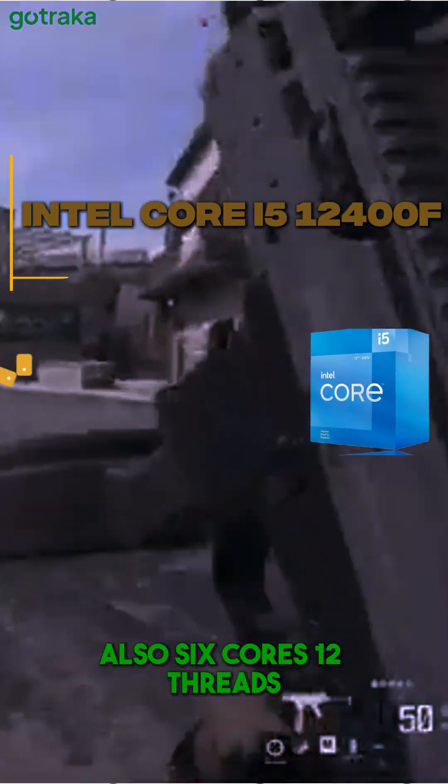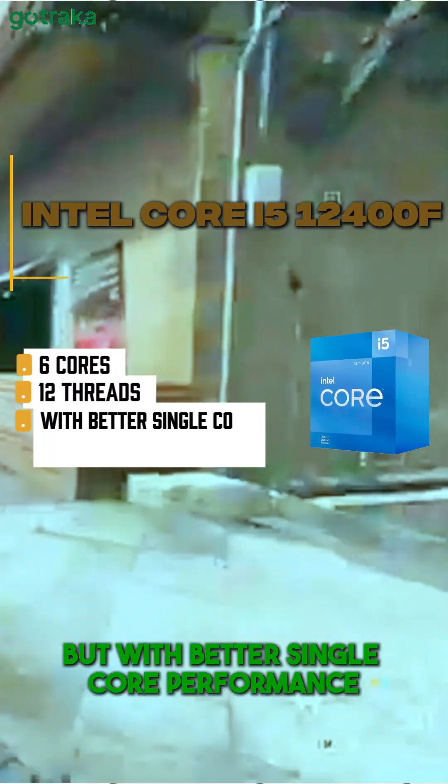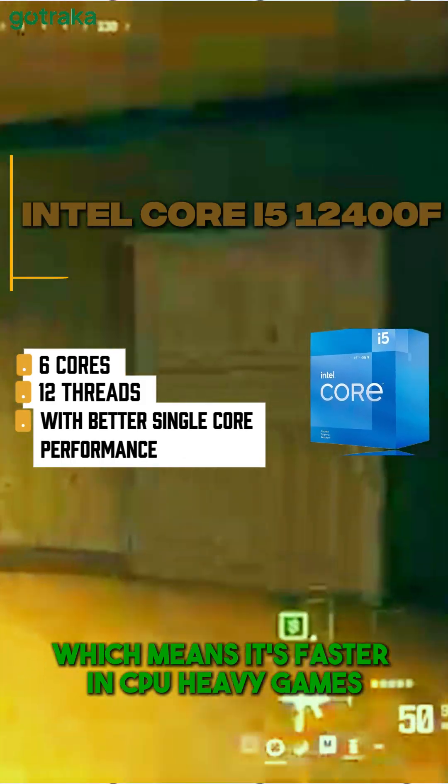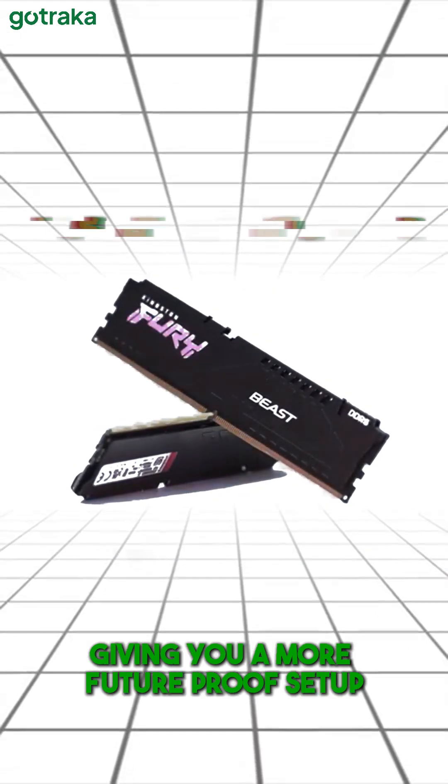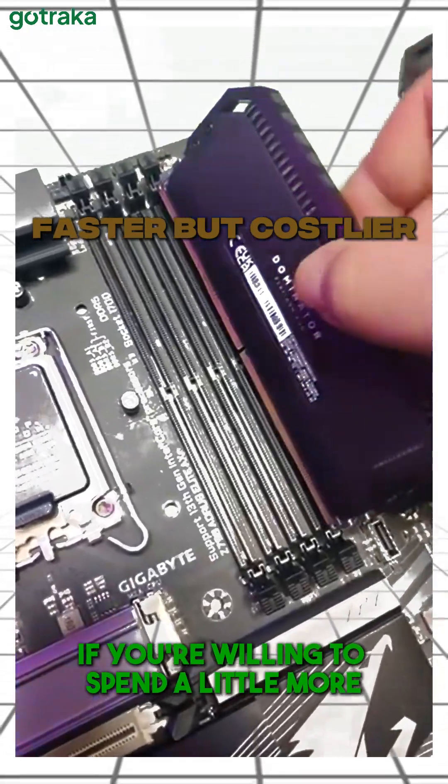Also 6 cores, 12 threads, but with better single-core performance, which means it's faster in CPU-heavy games like Warzone and Fortnite. It also supports DDR5 RAM, giving you a more future-proof setup, if you're willing to spend a little more.